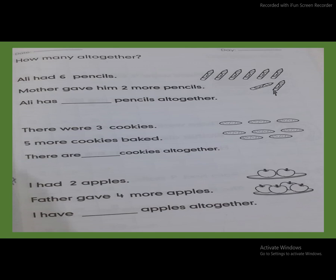Mother gave him two more pencils — one, two. Ali has pencils all together. So what will come here? Count all together, count with me: one, two, three, four, five, six, seven, eight. So the answer is eight. Six plus two, all together eight.